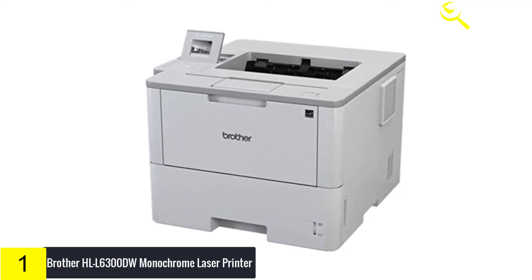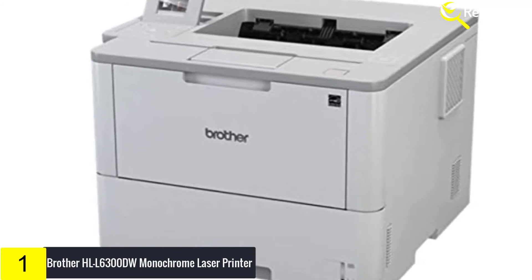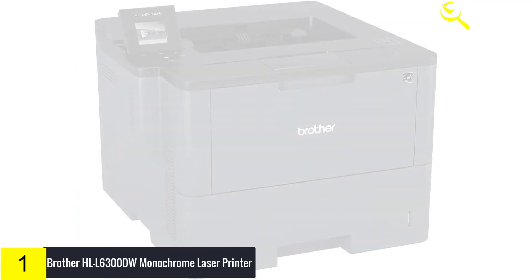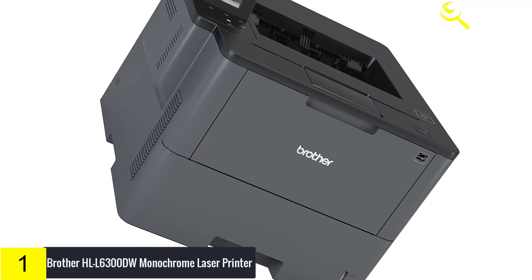This office printer comes with a 520-sheet capacity paper tray and a 50-sheet capacity multipurpose tray. Keeping your documents, network, and devices secure is also an important feature of this Brother Monochrome Laser Printer.